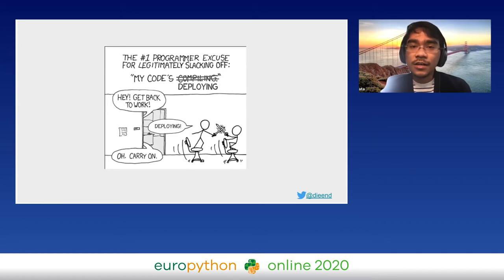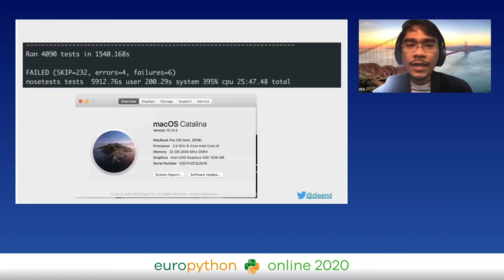If you work at a larger company you might encounter the pain of waiting for your changes to be deployed. It's pretty common — in large companies deployment can take more than 30 minutes. Today I want to discuss a similar yet different pain: in my company, running the full test suite can take more than 25 minutes.